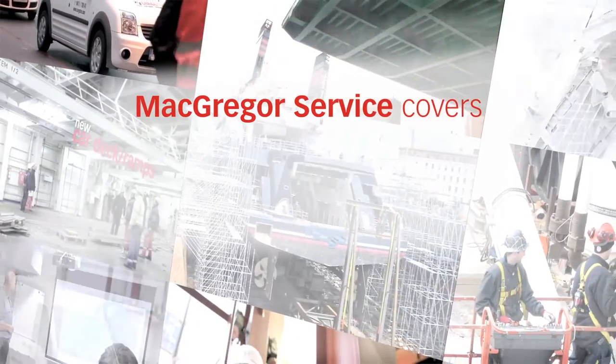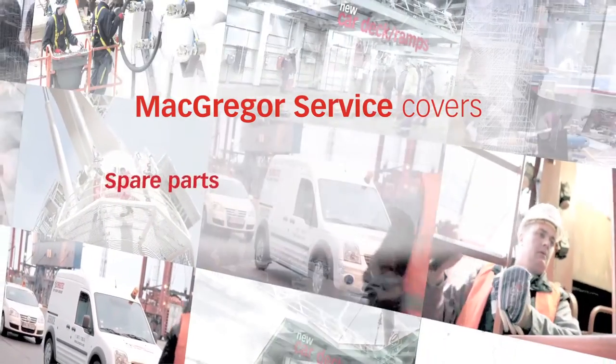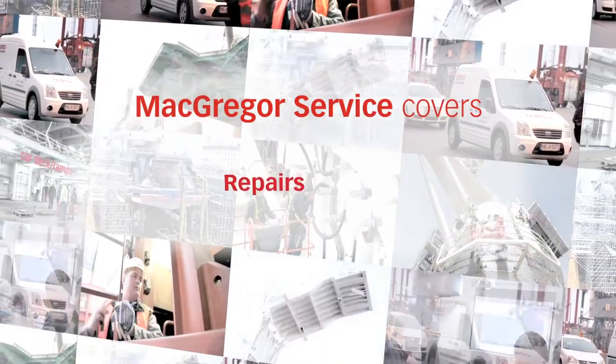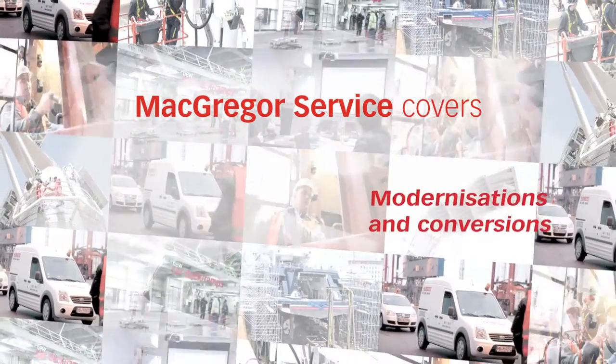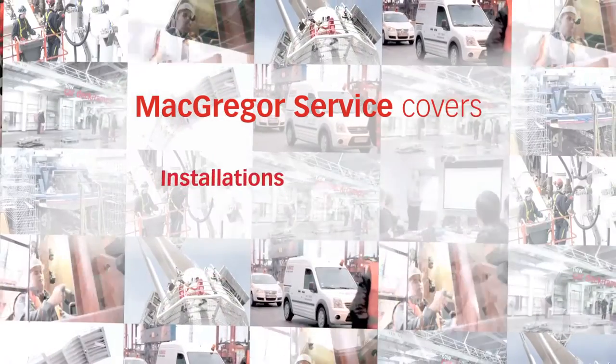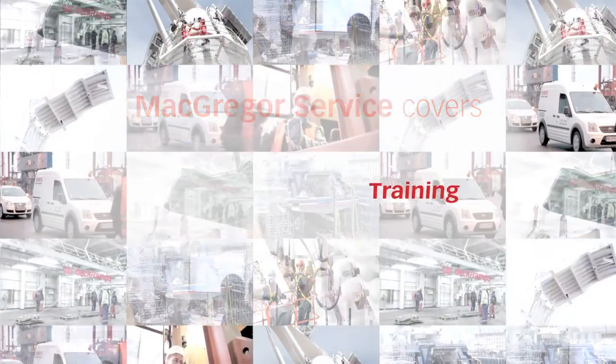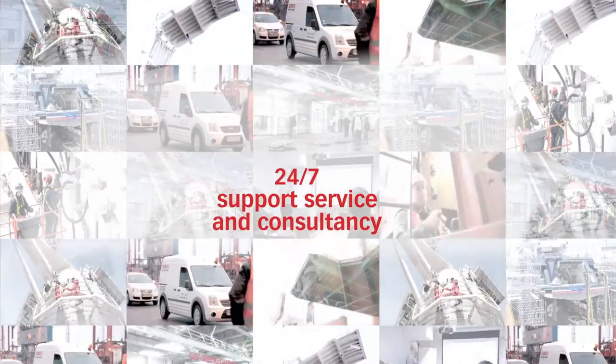Our lifetime service portfolio encompasses spare parts, service and maintenance, repairs, modernizations and conversions, inspections, installations, dry dockings, training, 24-7 support services and consultancy.